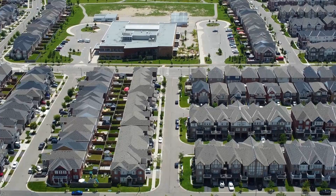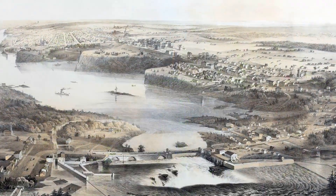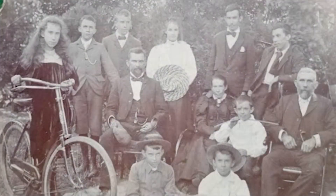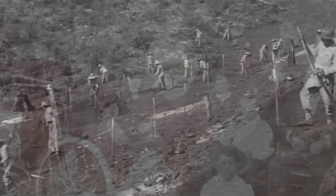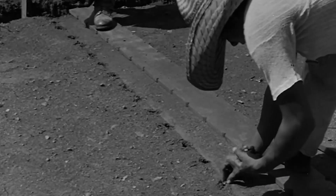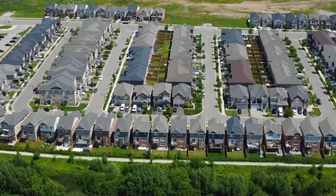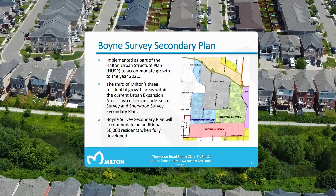The Ford neighborhood is one of Milton's newest additions, but the history of the land runs deep. The area's name honors one of Milton's earliest and most industrious families — Arthur Ford and his large family — who landed here in the 1830s. The extended family of brothers and cousins went on to shape both the physical and political landscape of the region for decades. The neighborhood itself is much newer by comparison; it was created by the Town of Milton as part of the Boyne Survey in 2004.